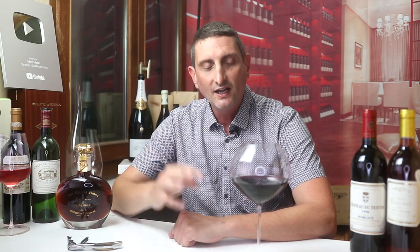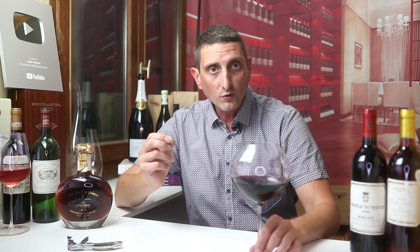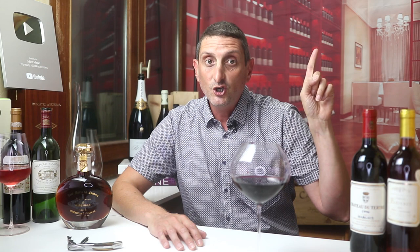This is part 3 of our essential guide to understanding Portuguese port wines. In part number 1, we talked about how and where ports are made. If you haven't watched that video, you can catch up on it right here. Or you can also watch part 2 where we looked at the different fruity styles of ports.